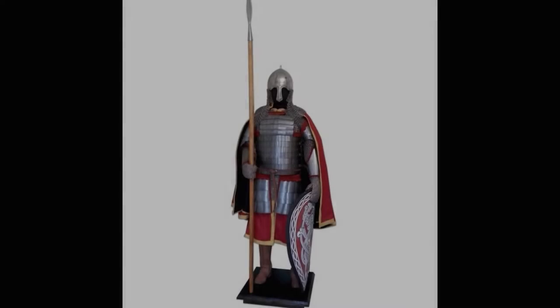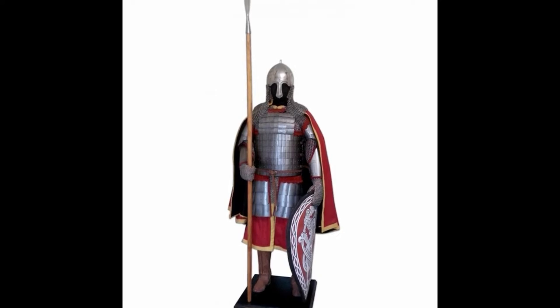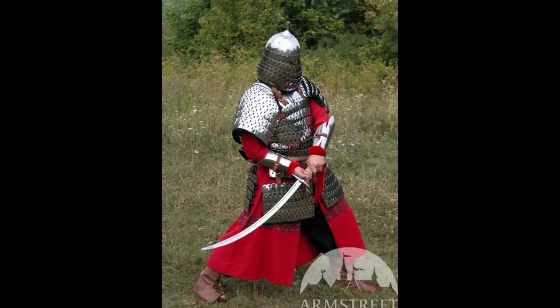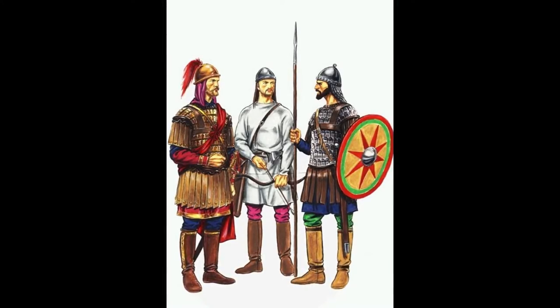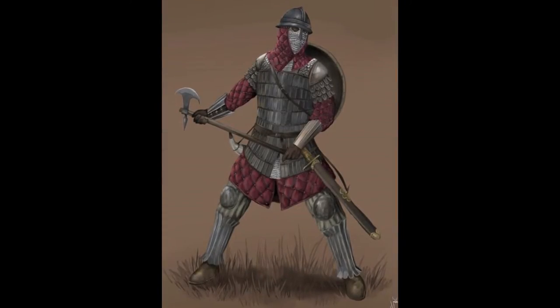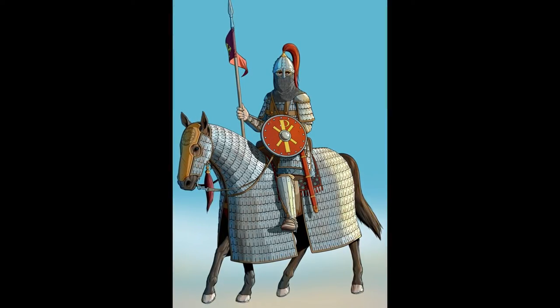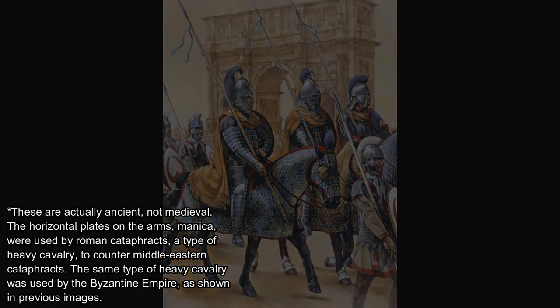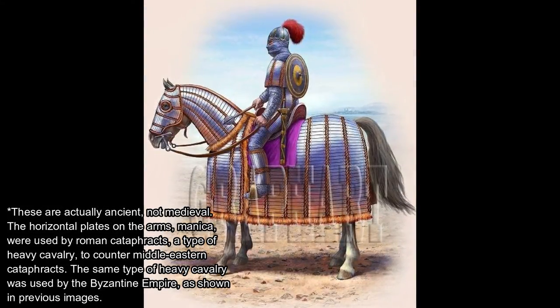And between chainmail and plate, we have lamellar — basically small plates strapped together. It provided more protection from thrusts than chainmail, but it did not fit its wearer perfectly like plate armor did, which means the weight was also concentrated on a specific spot. As lamellar is usually divided into many armor parts just like plate armor, each would concentrate its weight on a specific spot. The guras, or torso armor, would easily concentrate the weight on the shoulders, and the cussis, or thigh armor, could easily concentrate the weight on the hips. Lamellar was used in more eastern regions like the Byzantine Empire, the Kievan Rus and the Novgorod Republic, well before plate armor began to develop in Western Europe.